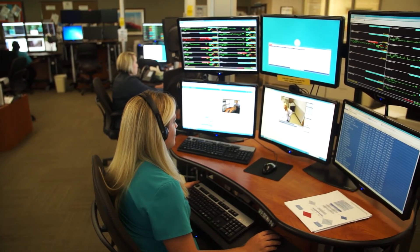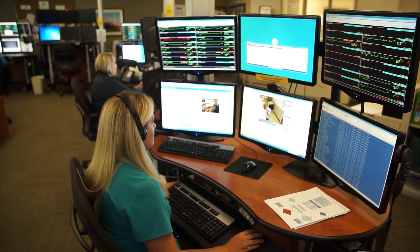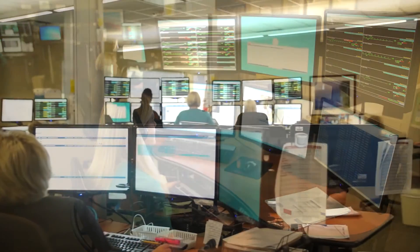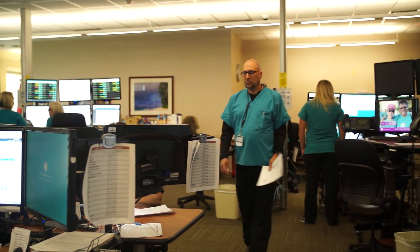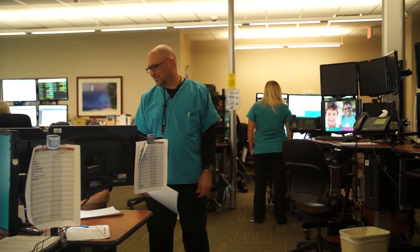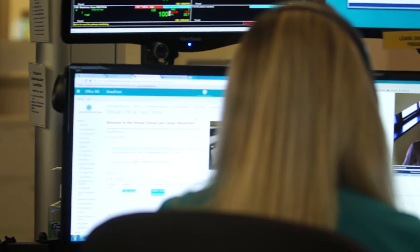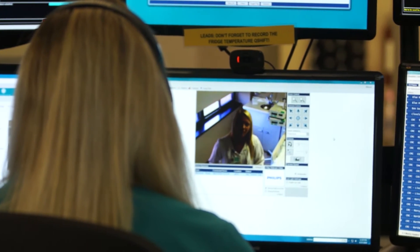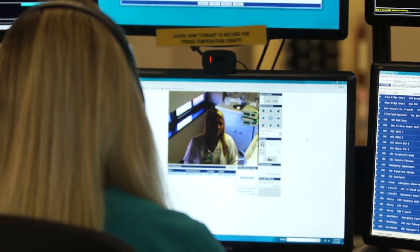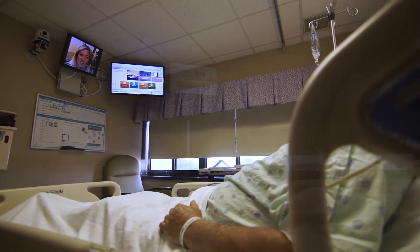We're probably in the moderate size of programs that are out there, but later this year and into next year as we add on another 100 plus beds, we'll be getting into one of the top five or six largest programs in the country within four years of going live, which is not a small feat. It says a lot to CHS supporting it and being progressive enough to see that there's importance, and especially that it helps with patient outcomes and patient care.